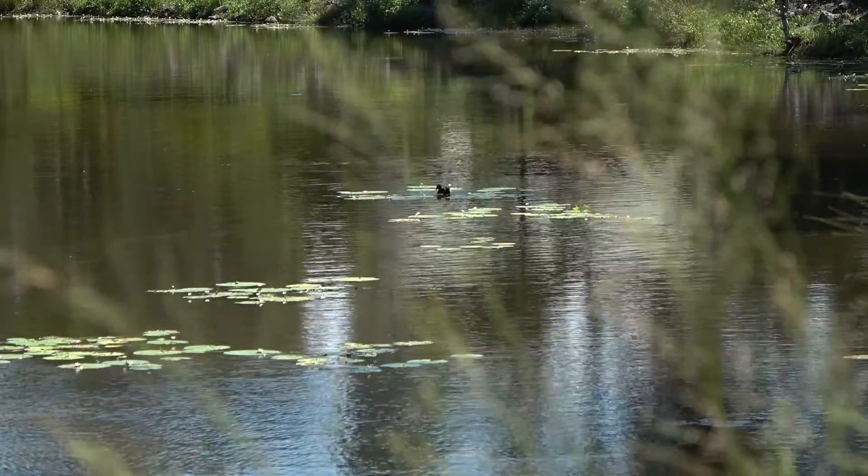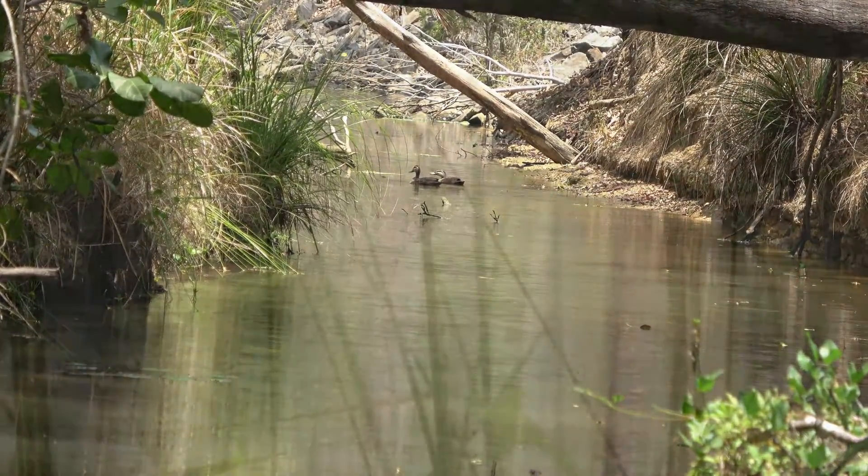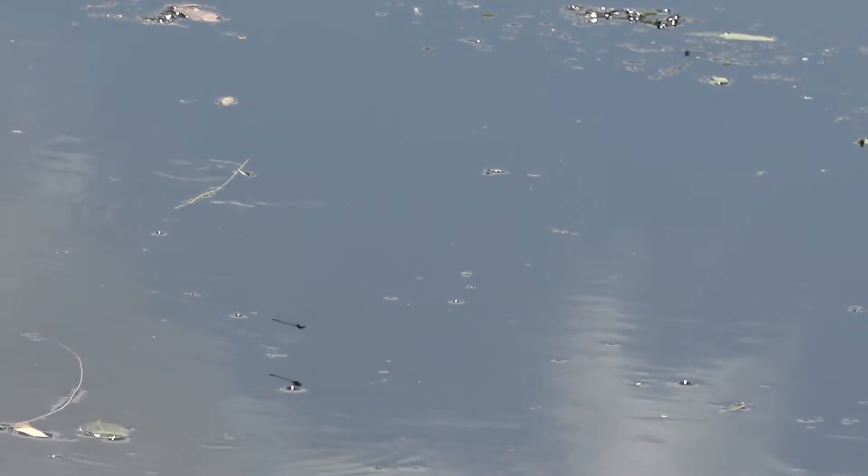They usually stay near ponds, lakes, creeks or wetlands, as this is where they breed. They are mainly solitary, but will congregate near water.